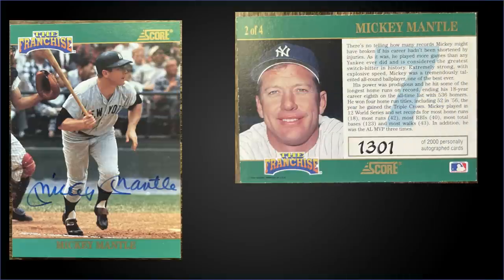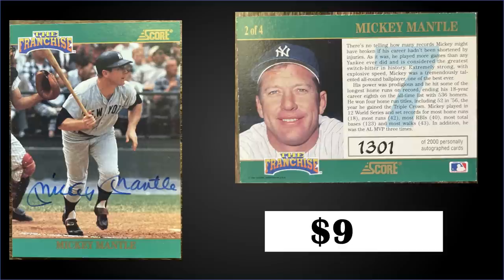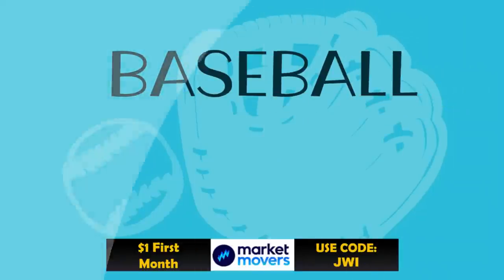Also in that seventh spot, from 1992 Score, we have the Mickey Mantle 'The Franchise' autograph, numbered to 2,000, in raw condition — sold for over $900. In Series 2 of 1992 Score there was a Mickey Mantle, Stan Musial, and Carl Yastrzemski — all autographed and numbered to 2,000. There's also a triple auto numbered to 500. Boxes of 1992 Score Series 2 sell for around $20 to $40.